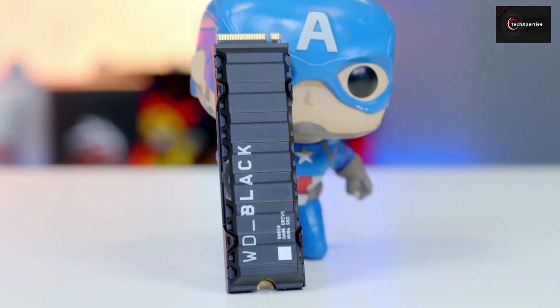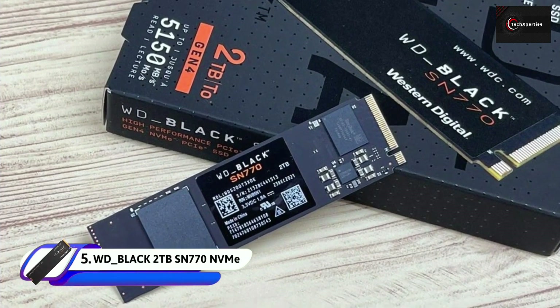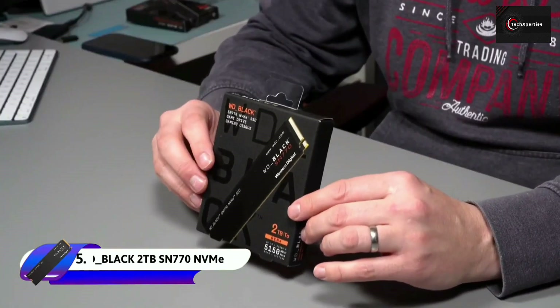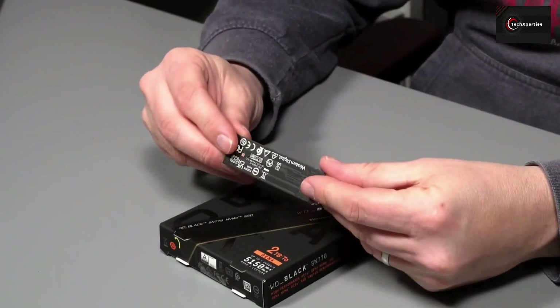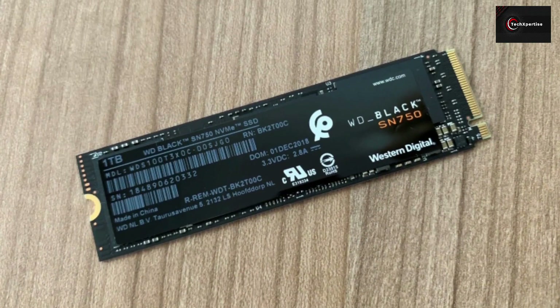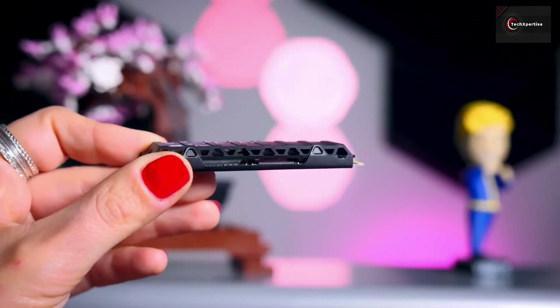If you are looking for an SSD that will give the best price-to-performance ratio, then we suggest the WD Black SN770. Recently, we've seen some incredible NVMe SSD releases, but they've tended to focus on high-end performance and come at high prices. The WD Black SN770 ships away from this trend, and like its predecessor the SN750, it's designed to provide better value for money rather than outright performance.